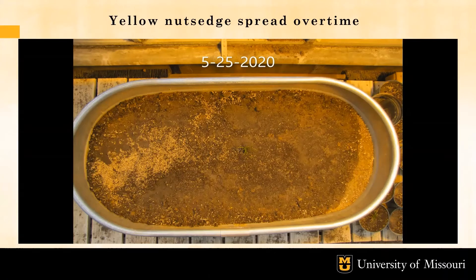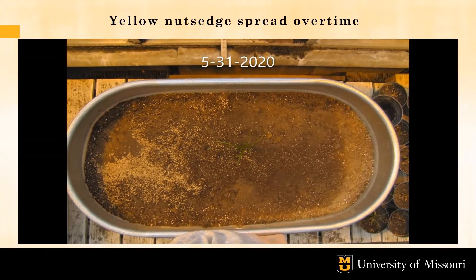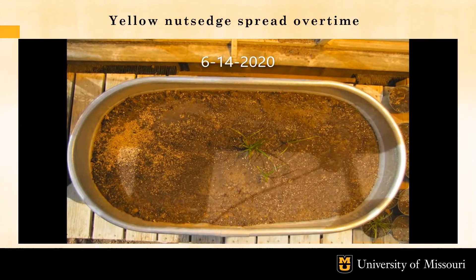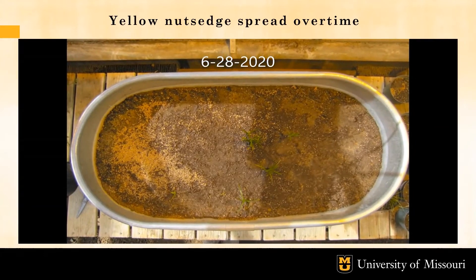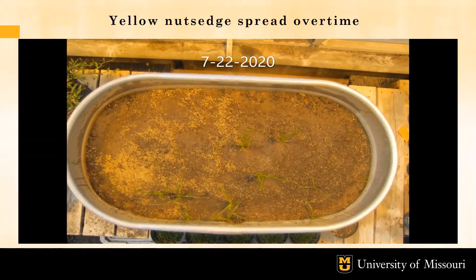Here is the greenhouse study where we obtained the previous photos. In this study, we filled the trough with about eight inches of soil and planted a single sedge in the middle, which can be seen in the video. We started the study in late May and allowed the sedge to grow for eight months until harvesting the shoots in late January. As the video progresses, you can see the single sedge started growing a vast root system, rhizomes, and tubers which led to the germination of new shoots.